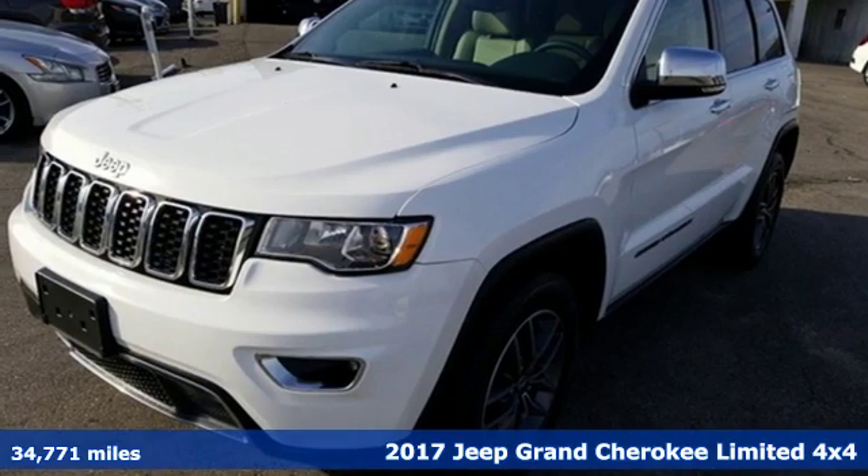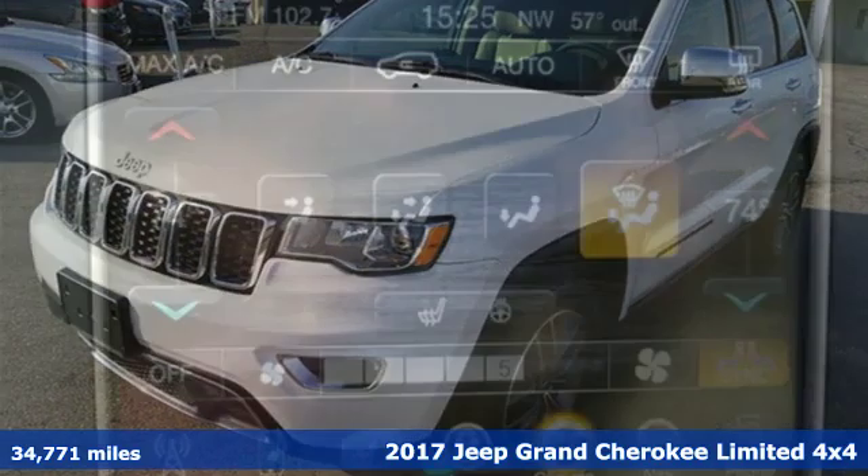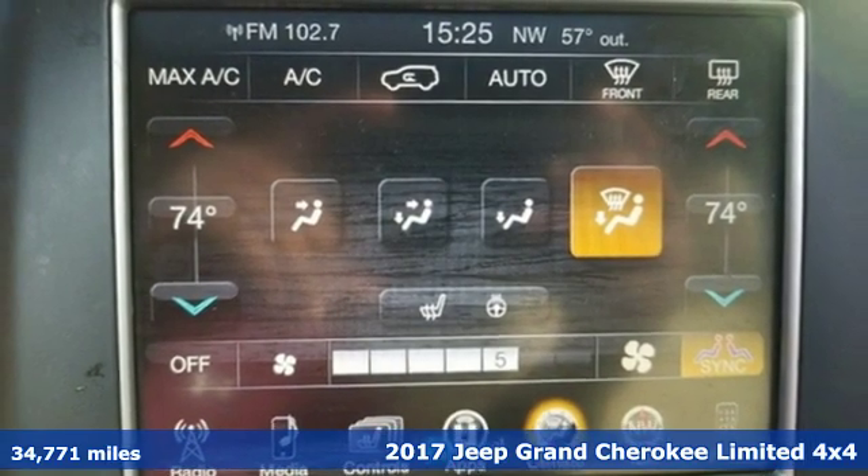It's a 2017 Jeep Grand Cherokee. Welcome to a ride that is as spectacular as the scenery.